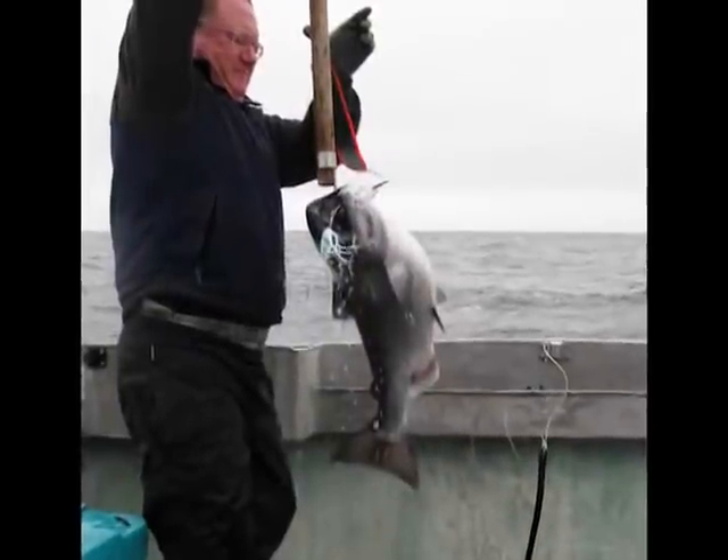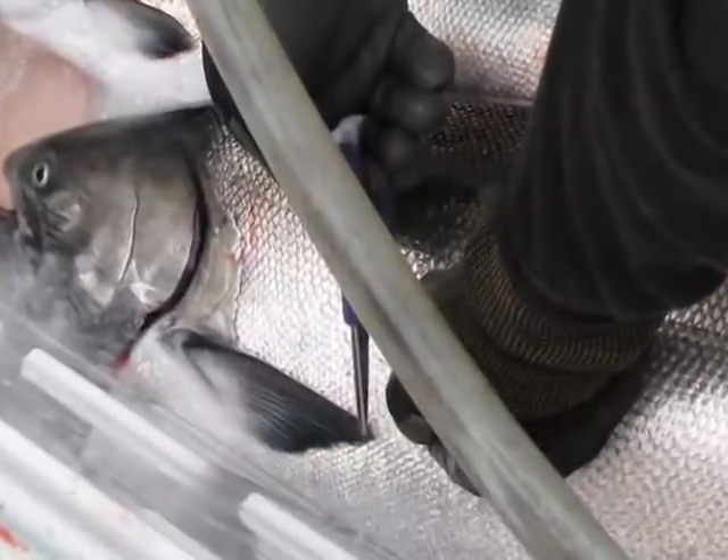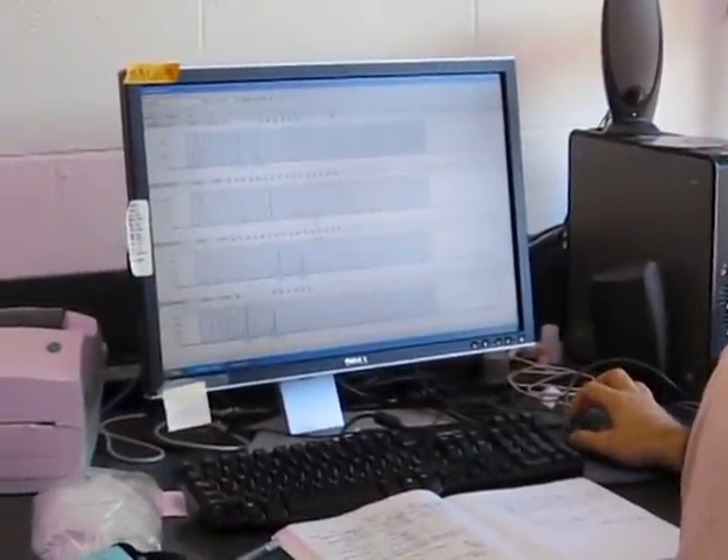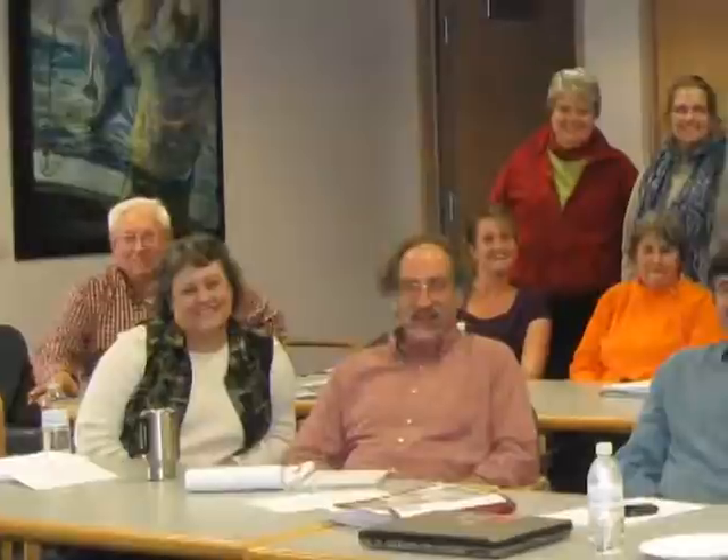We worked with fishermen so they could collect information on their boats and then get that back to shore as soon as they land, and within two, three, or four days have all the data into a database. One of the exciting aspects of this project is how people from different groups — scientists, managers, and fishermen — all came to the table to address this problem. Some of our best science ideas have not come from scientists; they've come from fishermen.